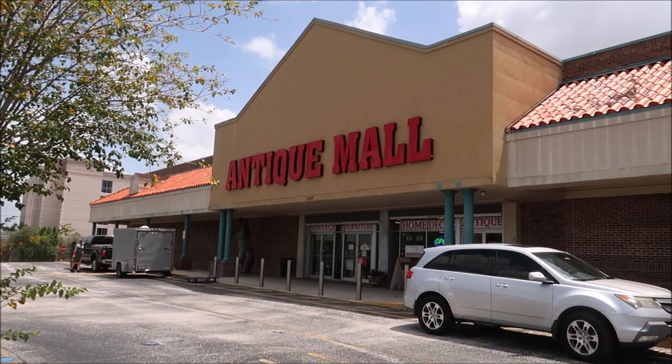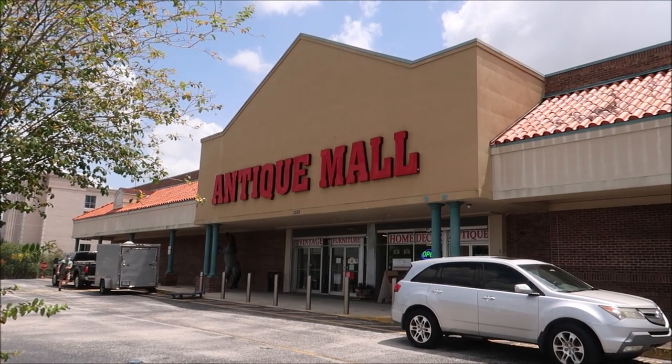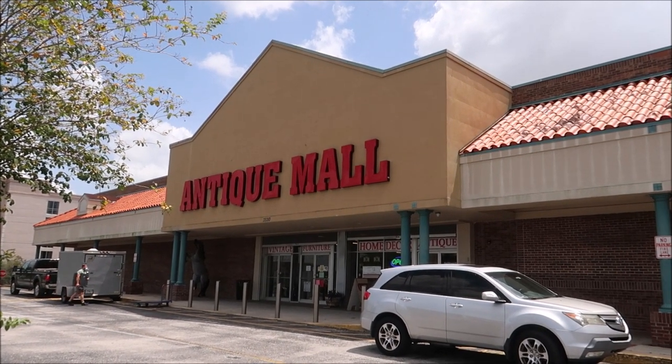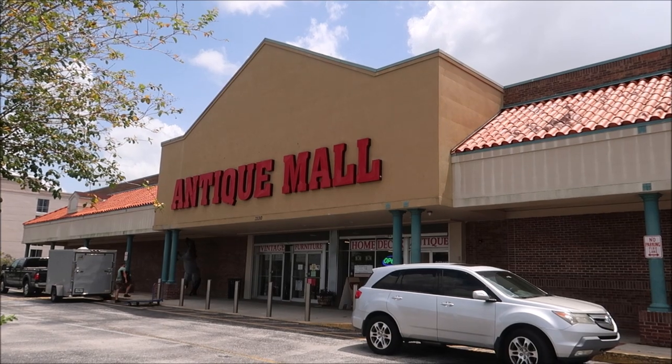Hey friends, today I decided to come out and do a little shopping spree and try to find some Disney World memorabilia and theme park used props to add to my collection. We're going to be visiting the Lakeland Antique Mall. I've been here a couple of times and made some pretty amazing videos and found some awesome stuff, so let's see what they've got in there today.